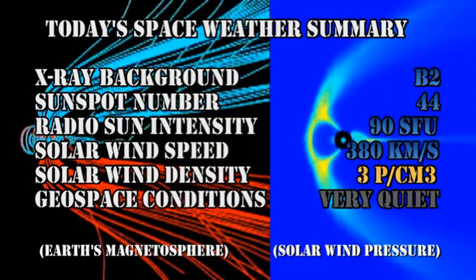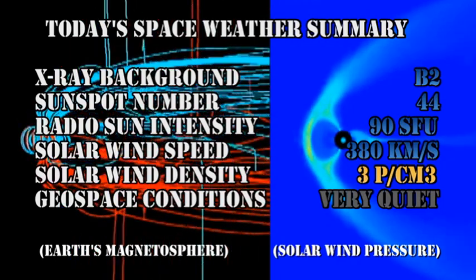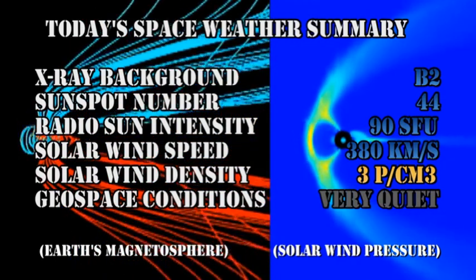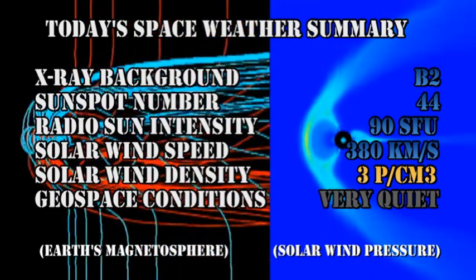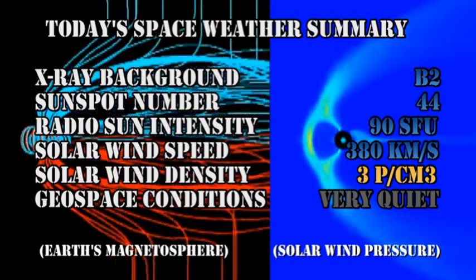So in summary, the X-ray background has dropped below the B2 level. The sunspot number has risen to 44. The radio sun intensity has remained at 90 solar flux units. The solar wind speed has dropped to 380 km per second with a density of 3 protons per cubic centimeter. Geospace conditions are very quiet.